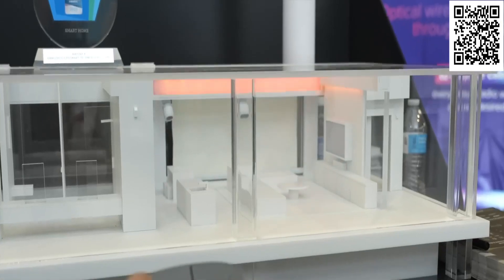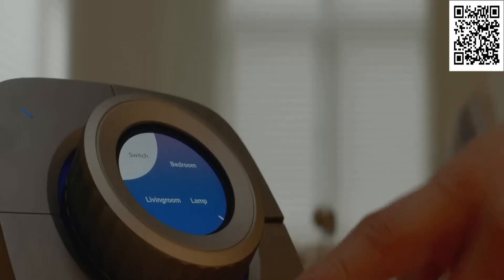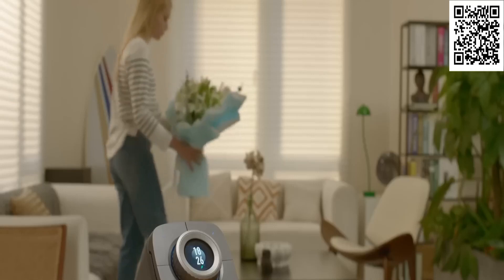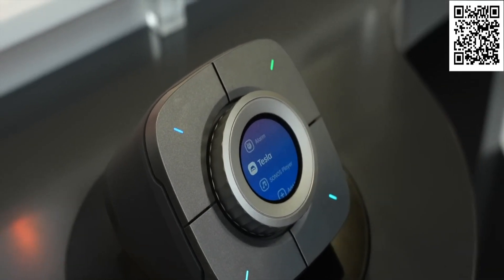Not only will it wake you up and control the lights, but it'll also open your garage door, remind you to buy groceries, give you the weather forecast, and even start your car. With the touch of a button, you can activate one of its smart scenarios like leaving, home, and sleep. And if that's not enough, you can even control all your other smart devices with a single click, even if it's Tesla.